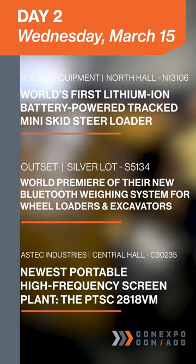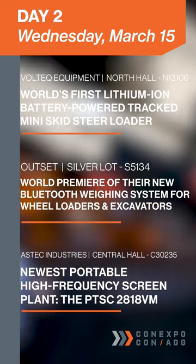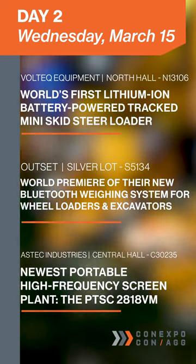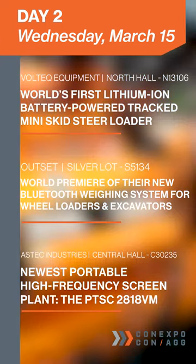Equipped with patent-pending screen design, the Aztec booth is showing off their newest portable high-frequency screen plant, the PTSC-2818VM, over in Central Hall.